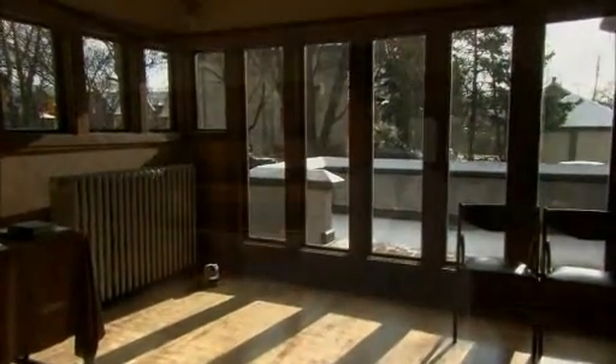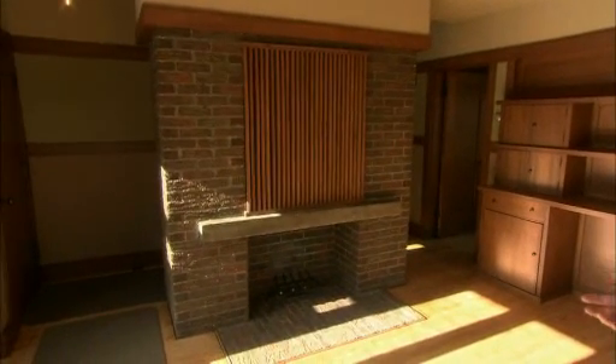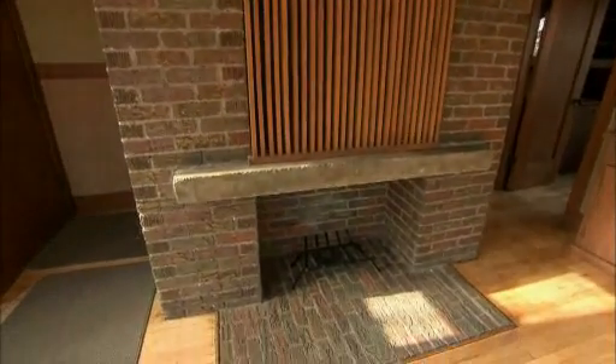Some of the things you might notice in the house: the fireplace is a very prominent element of the living room in such a small house. This really reflects Frank Lloyd Wright's idea that the fireplace is the heart of the home, and that a family would sort of wrap its arms around the fireplace — a gathering spot and gathering point for the family.